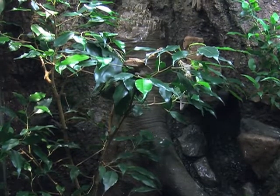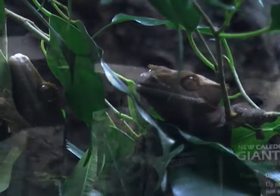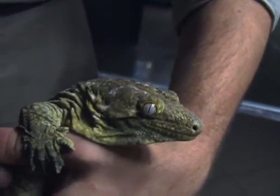The show includes 90 live geckos, representing 18 species. In here, we have the largest gecko species on the planet. These guys come from the island of New Caledonia.